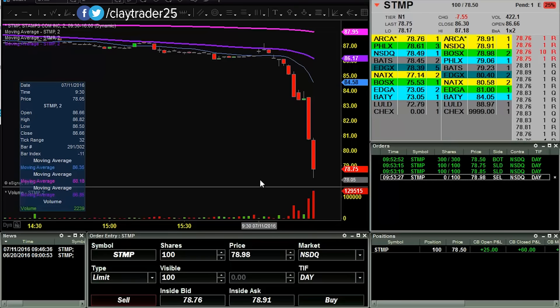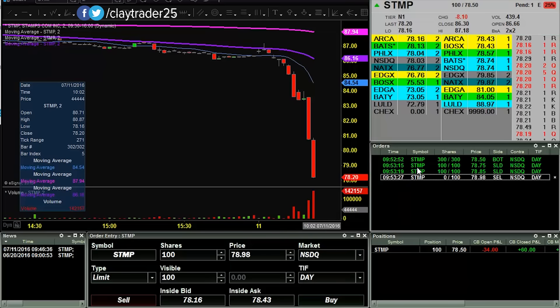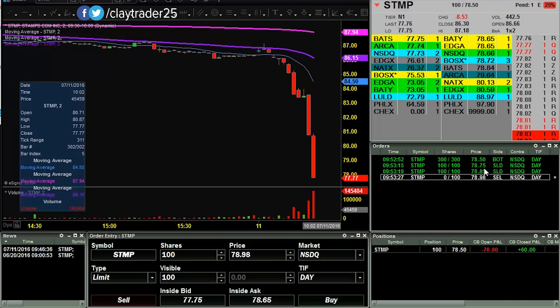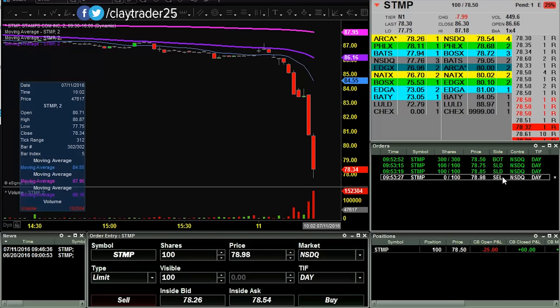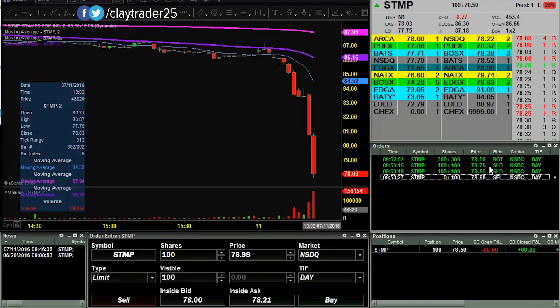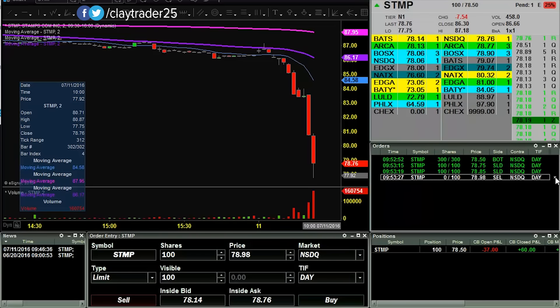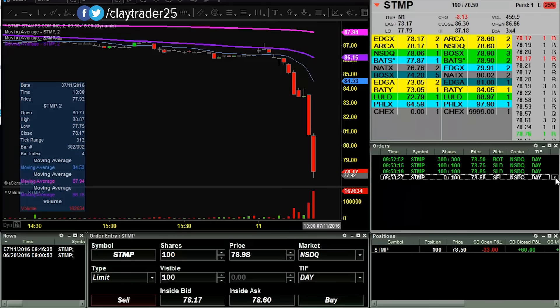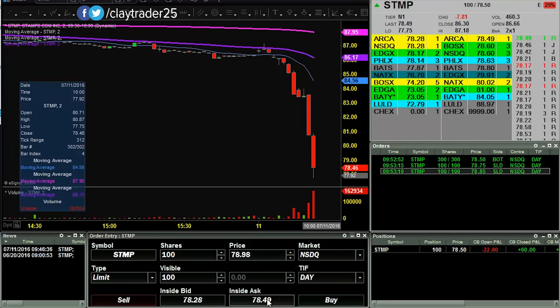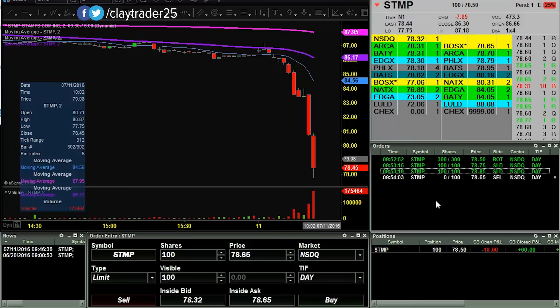Let's see if I can get some off at 78.98. Or I may just start building more in the position. This one is very overextended to the downside. Let's see if I can just get out at 65 there and we'll start the building process all over again.